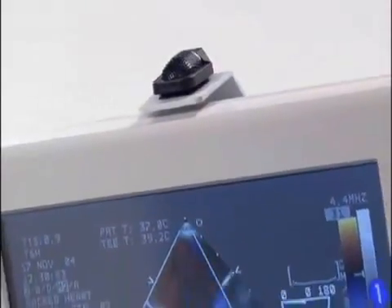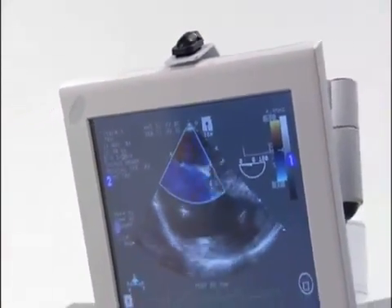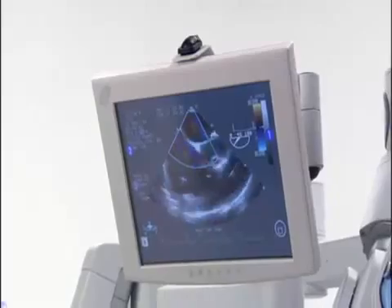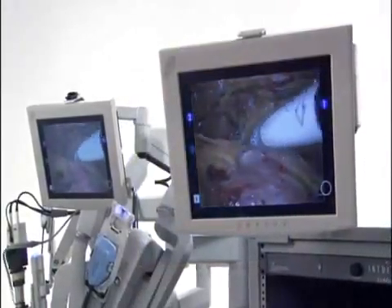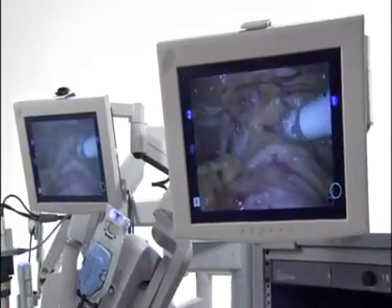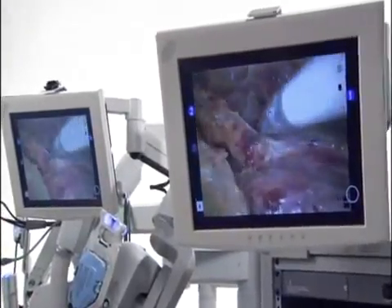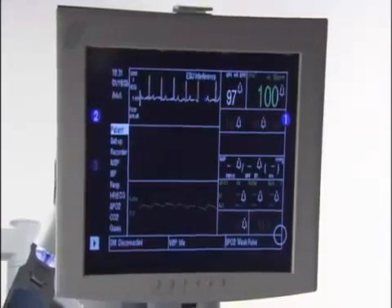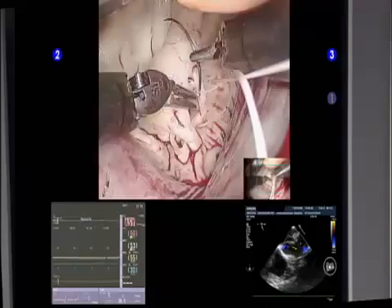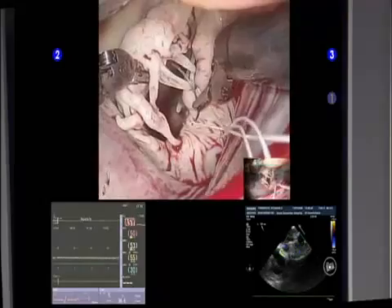Intraoperative communication between the entire OR team is enhanced with the audio-visual components of the system. The internal view of the operative field is visible on the vision cart or optional patient cart monitor. These monitors can also be toggled to display patient-critical information or a tiled display with multiple windows.